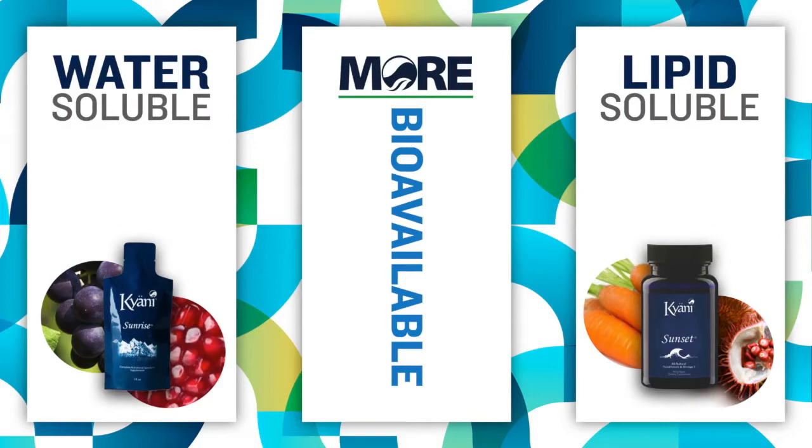We've taken out the vitamin D, we've taken out vitamin A, and we've taken out the tocopherols that were in Sunrise before. We've already got tocotrienols in Sunset, and we've added the vitamin A and vitamin D there as well. By separating those two out, you increase the bioavailability of both products.